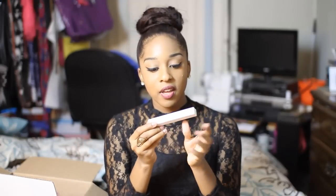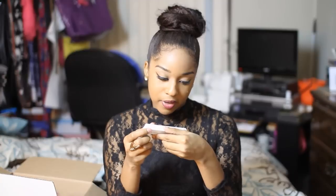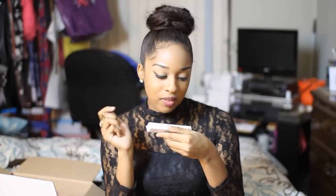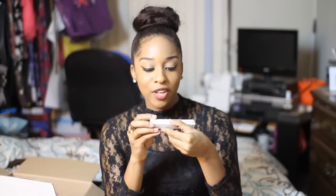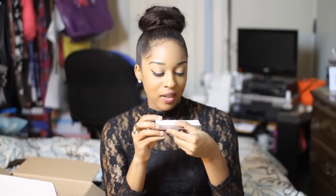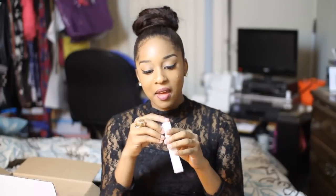I have the Faceline Filler. I've never used this before, but it instantly fills in fine lines and plumps the skin with a translucent formula for a younger, rejuvenated look. It has vitamins A, C, and E, caffeine, and some other good ingredients. I'm assuming I'll put it around the areas where fine lines are before applying makeup — I tend to get creases around the mouth area, so that's probably where I'll apply it.